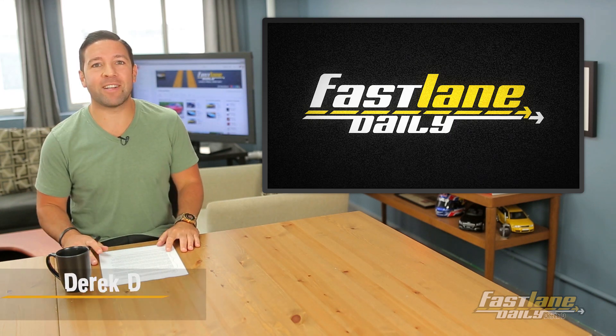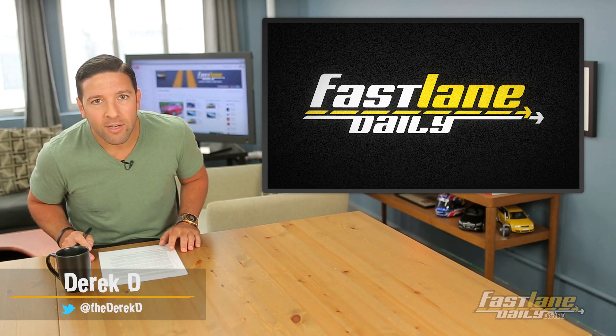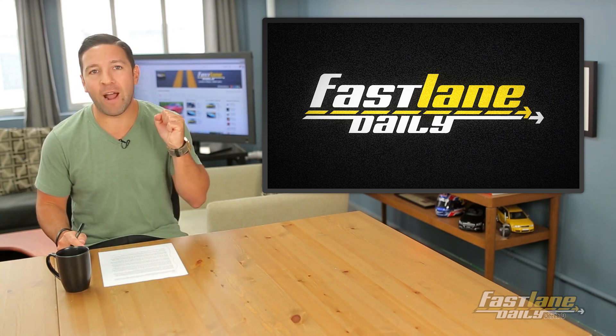What's up everybody, I'm Derek D and I've said it once, I've said it over a thousand times. You're watching Fast Lane Daily, Friday edition.